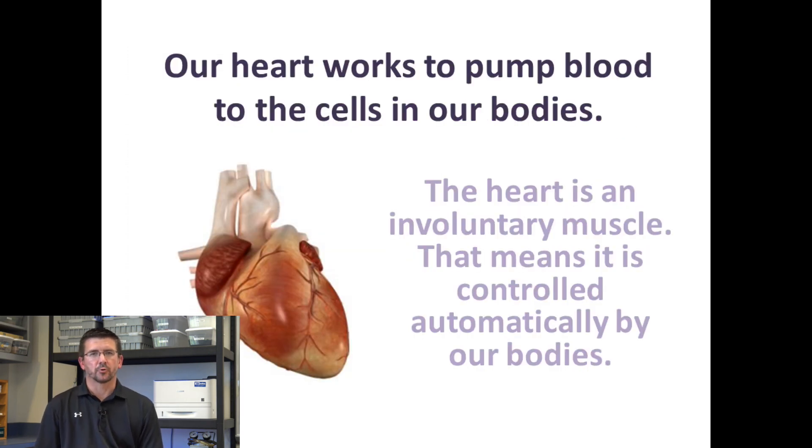At the center of the circulatory system is the pump that makes everything work, and that's our heart. The heart is what we call an involuntary muscle. It's not something we have to think about to make it work. It constantly beats throughout our life, and it's controlled automatically by our bodies. Every time the heart beats, it's pumping blood through our veins, our arteries, our capillaries to the individual cells to give them the nutrients and the oxygen they need to survive.